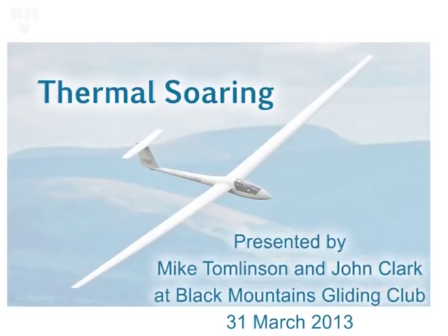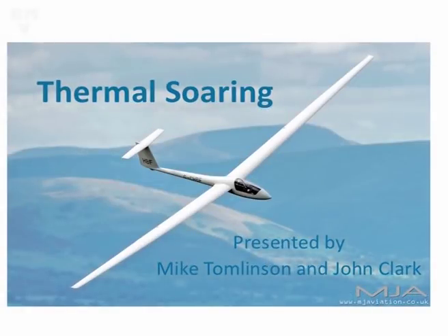Aloft and away, I shall soar on my wings. Aloft and away, I shall fly.